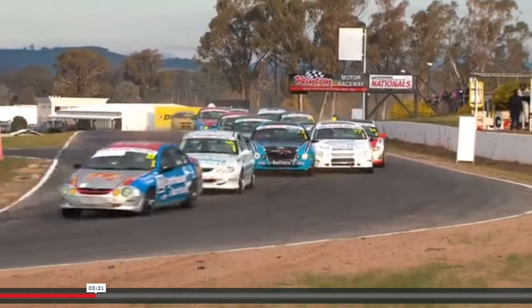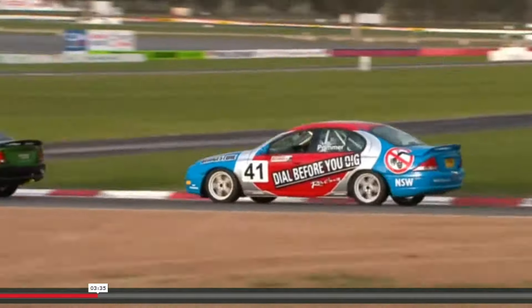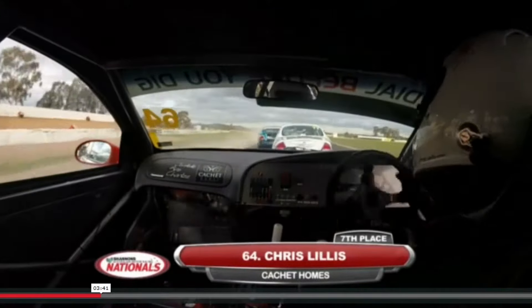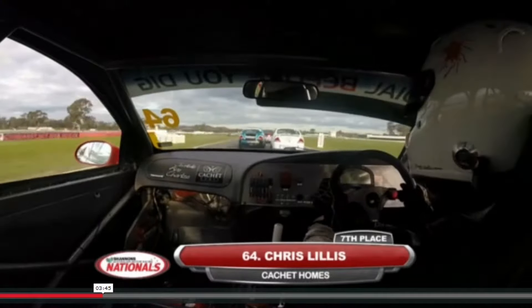It's great to see Tabernod back at the pointy end of the field. We're missing Travis Lindorf this weekend, who is another of the key contenders in the opening round of the series at Sandown. We're right with Chris Lillis — cold tyres, a bit of seesawing at the wheel. He's running back in 7th position at the moment.